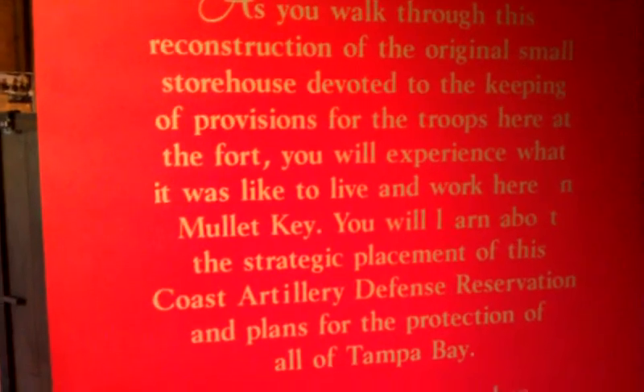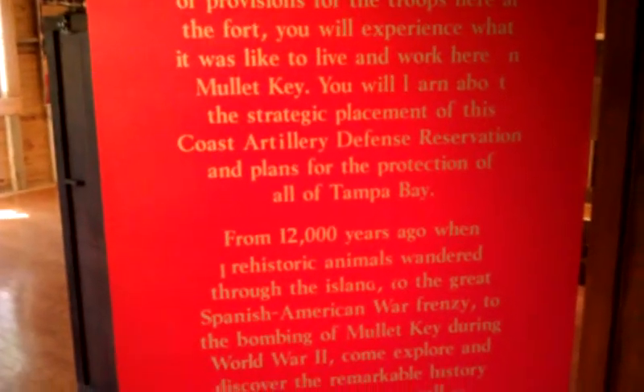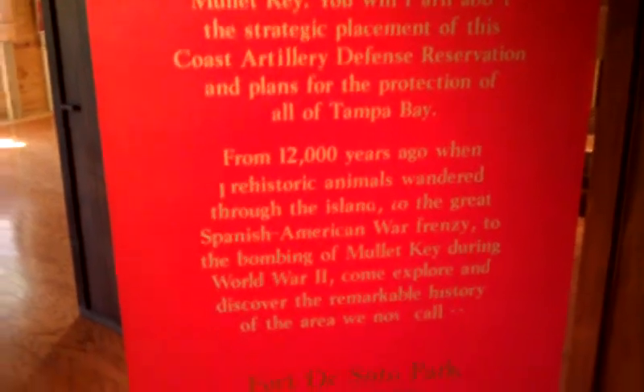As you walk through this reconstruction of the original small storehouse devoted to keeping provisions for the troops here at the Fort, you will experience what it was like to live and work here. This is where they stored all the items.